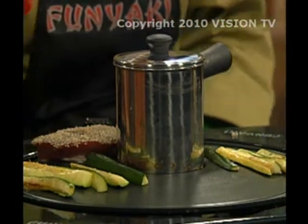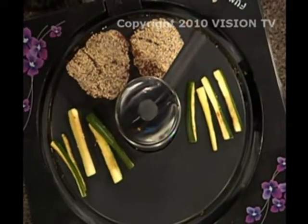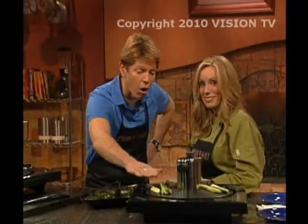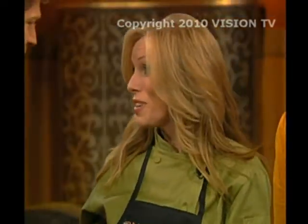We have our vegetables on the Funyaki. This fish is only going to take about a minute a side to cook — that's because of the Funyaki's convex top, which allows for even heating all the way around. Since we're not using the fun steamer for vegetables, I'm going to keep some miso soup in it.